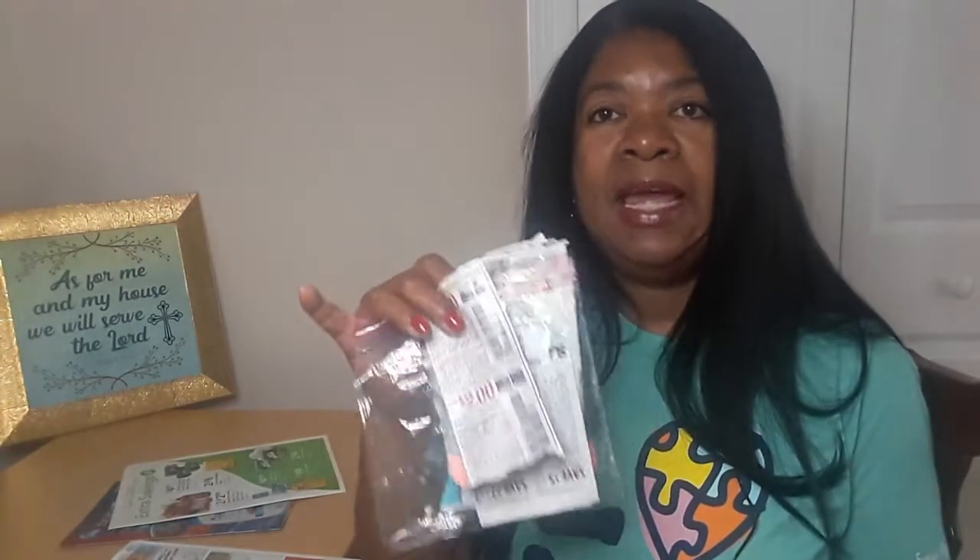Get a coupon wallet — you can get one from the Dollar Tree — or simply get a bag and put your coupons in it. Don't forget to keep up with the dates so they're not expired when you get ready to use them.